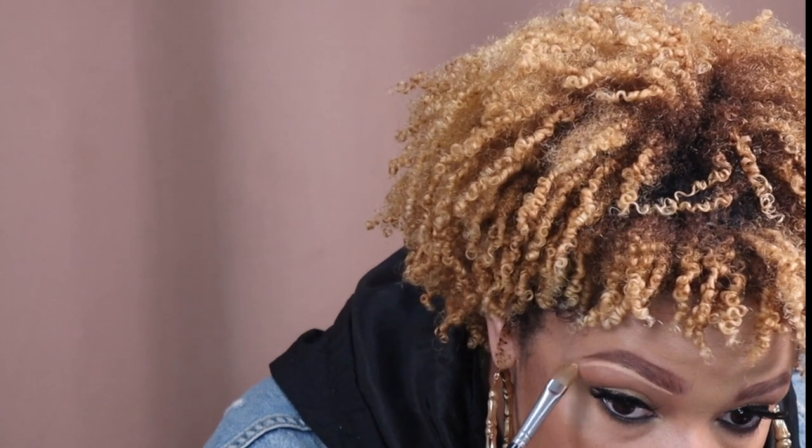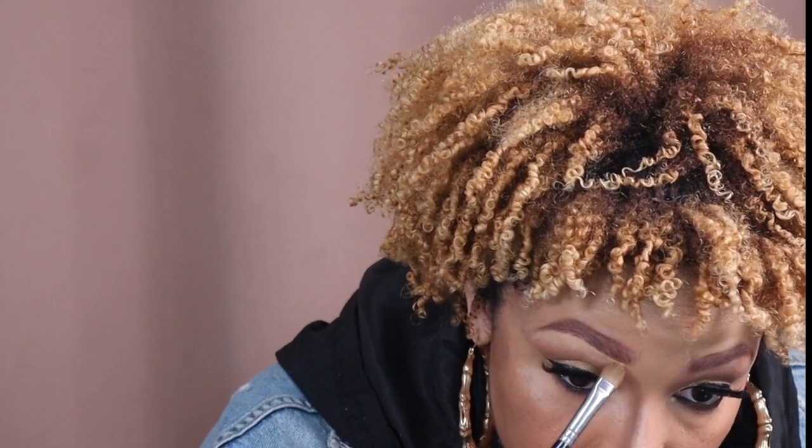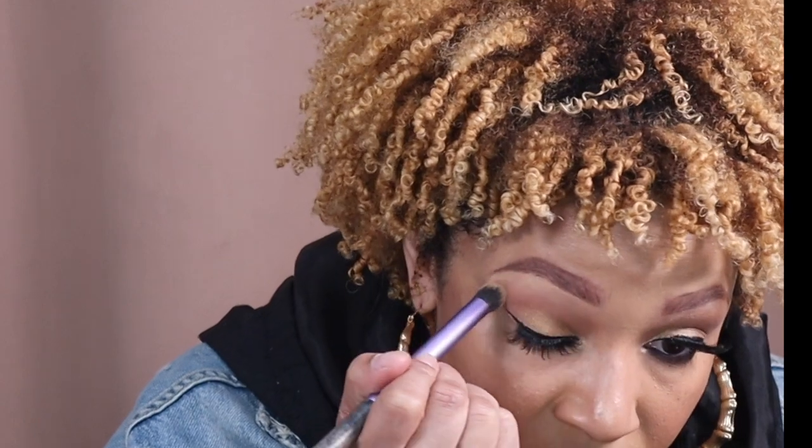I like how clean this looks and I haven't even put on my concealer underneath my brow yet, but I'm definitely going to do that because it's going to make the brow pop even more. I'll take that and pull it down, then take my concealer brush and blend that out, along with whatever is left over on the brush from my crease. I'm just going to take a brush and blend right here.